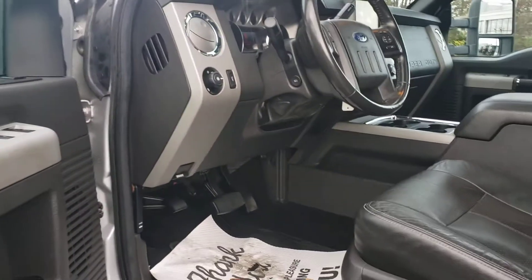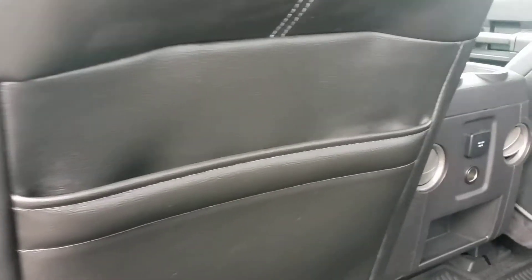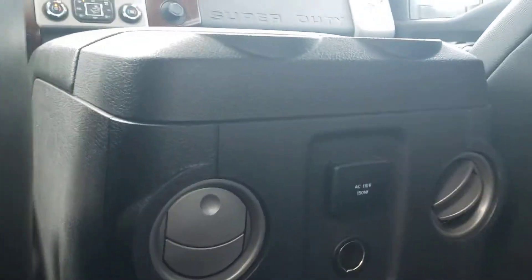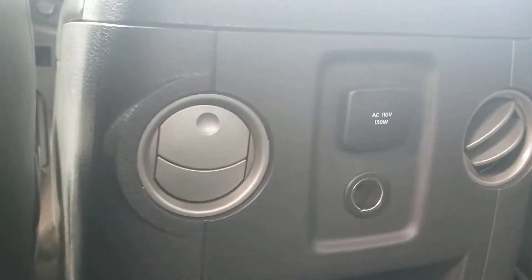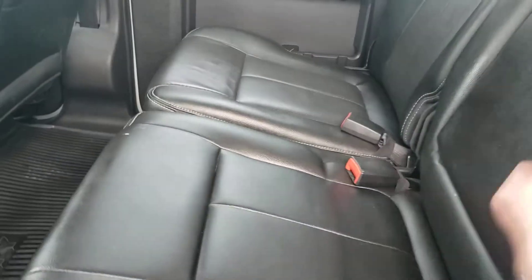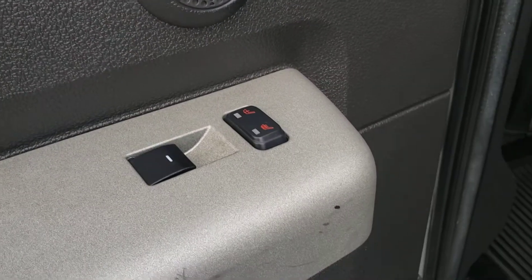In the back of the truck, being a crew cab, you've got lots of space and plenty of leg room. There's storage in the back of the seats, rear vents for climate control, a 12 volt charge port, and another power source back there. The center armrest folds down giving you cup holders.